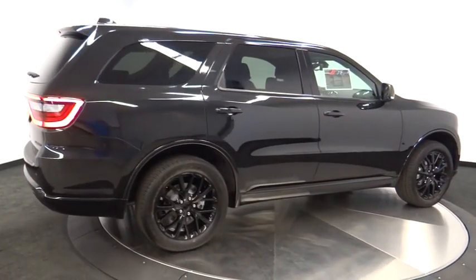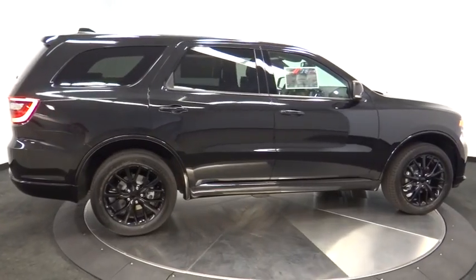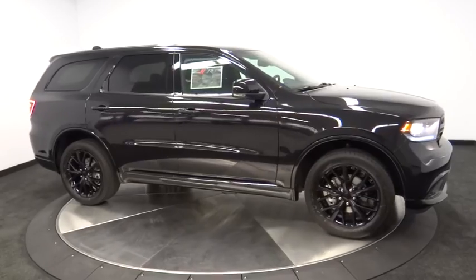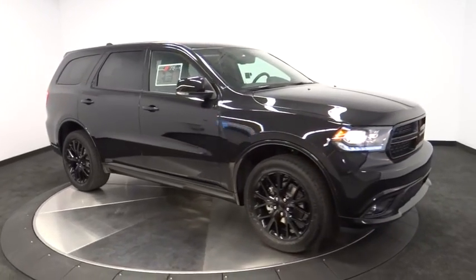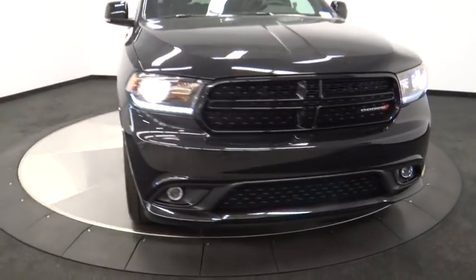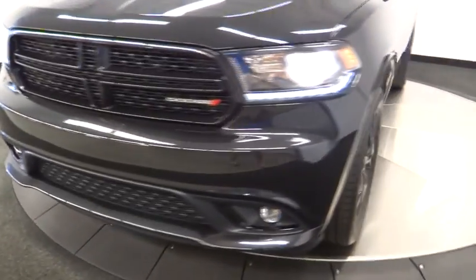Backup camera, power lift gate, Bluetooth, leather-wrapped steering wheel, adjustable steering wheel, driver airbag, power steering, auto-dimming rear view mirror, PPO, keyless start, cruise control, four-wheel disc brakes, aluminum wheels.